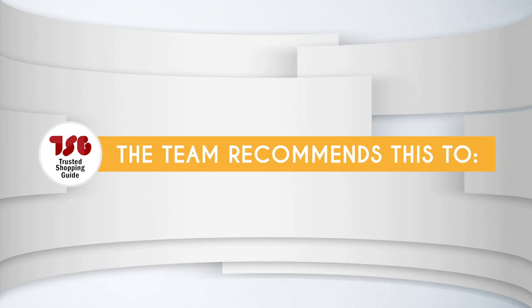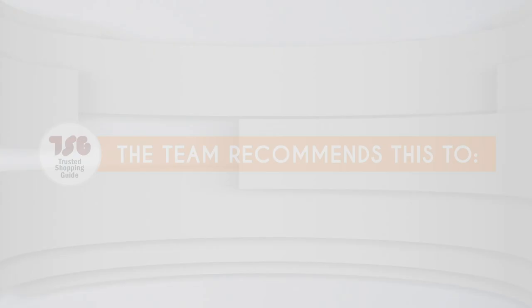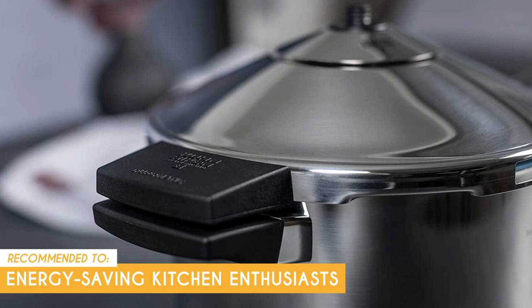The Trusted Shopping Guy team recommends this for energy-saving kitchen enthusiasts. By using this cooker, you can reduce gas or electricity consumption by up to 70%, making it an eco-friendly and cost-effective choice.